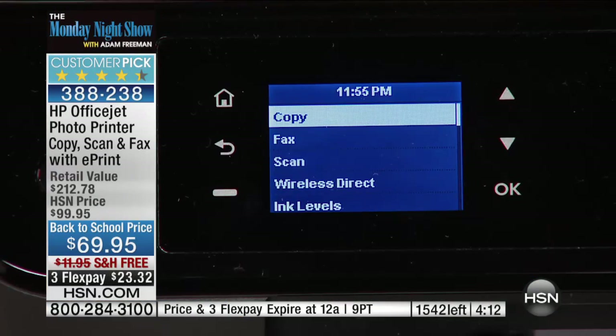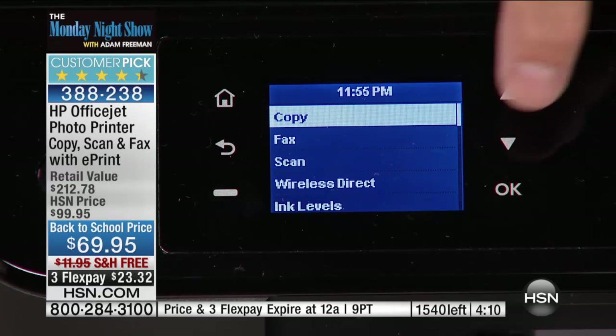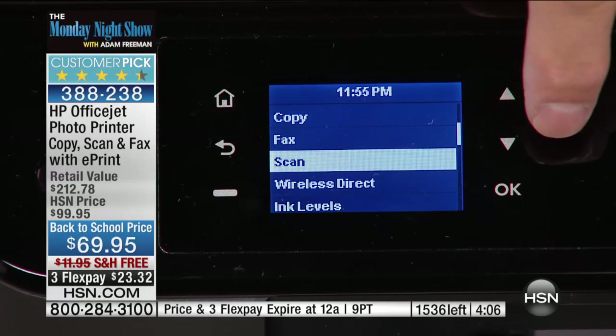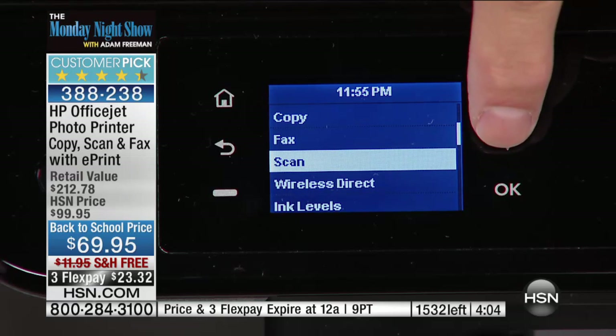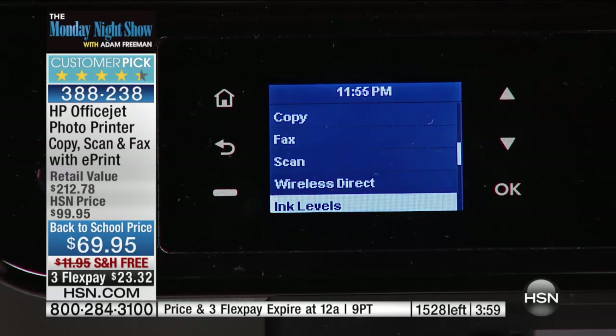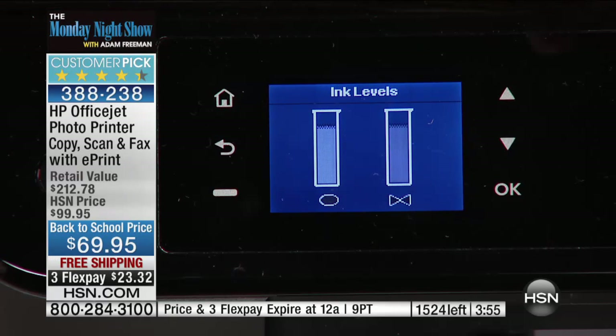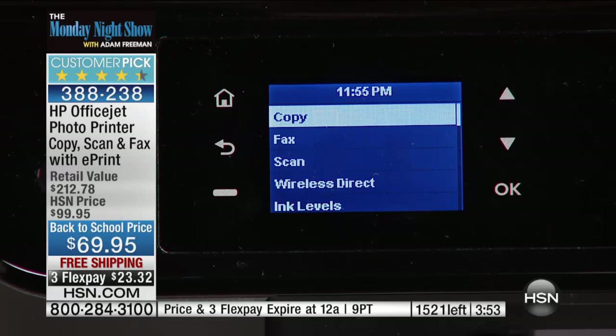Remember, not just a printer — this is an activity center. It's so easy to use whether you're copying, faxing, or scanning. There is a scanner built into this. Those few times a year that you need to send a fax — always like a prescription or a back-to-school document — you can do it. You can even check your ink levels immediately right on the printer.